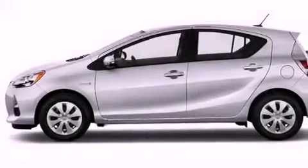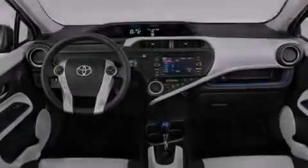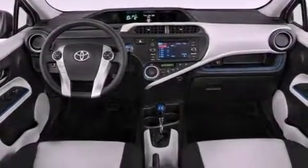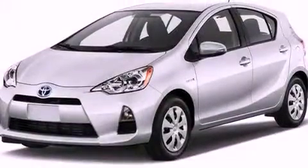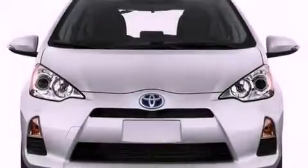cruise control, full-power accessories, a CD player, an engine immobilizer theft deterrent system, an illuminated driver-side vanity mirror, 12-volt power outlets, an anti-lock braking system, a push-button ignition, and a rear spoiler.